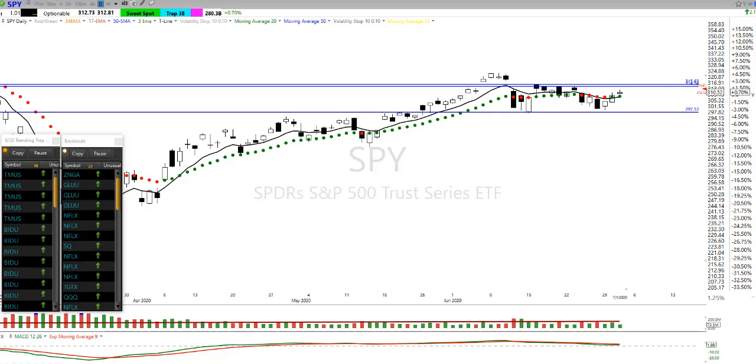Hey, good morning everybody. Today's date is Thursday, July 2nd. This is Rick with Hit and Run Candlesticks. I want to welcome you here to our morning trade idea watch list.